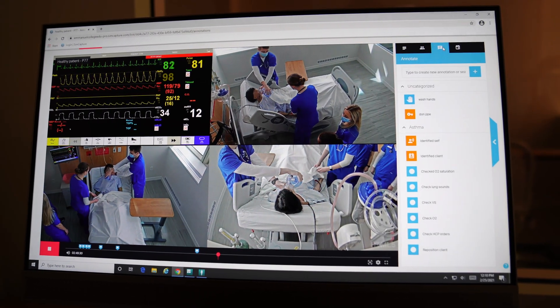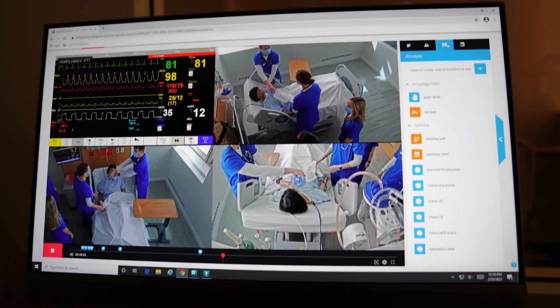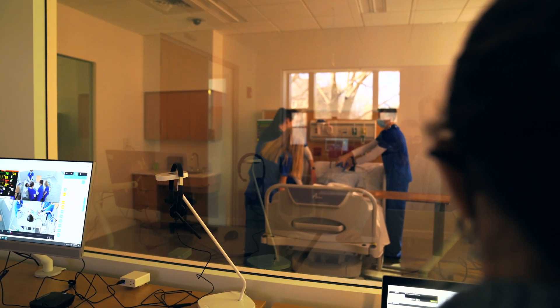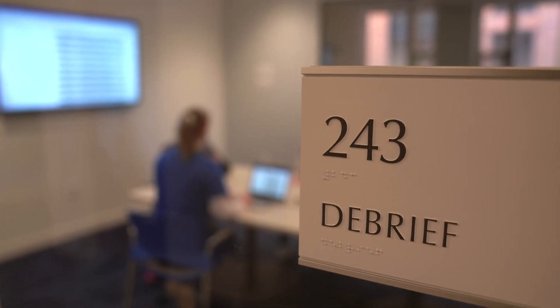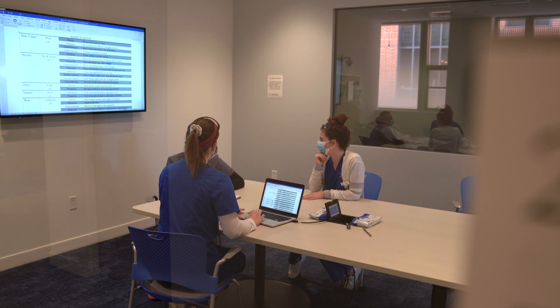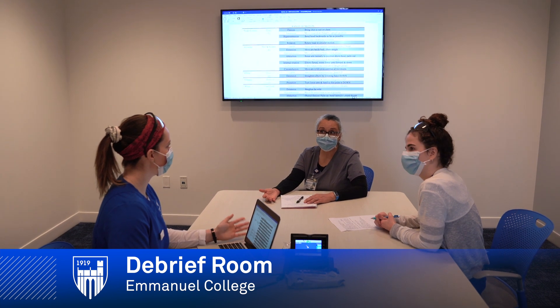Three cameras capture all angles of the simulation for viewing in the debrief room, where much of the critical thinking happens. During debriefing, faculty act as facilitators, allowing students to reflect on their experience and critically think about the events that occurred.